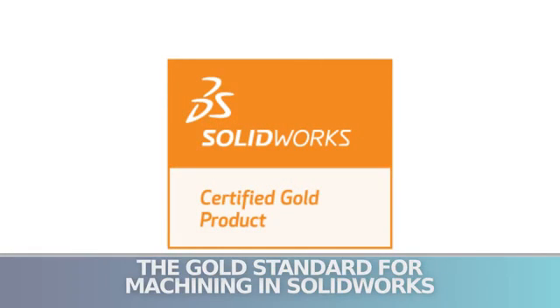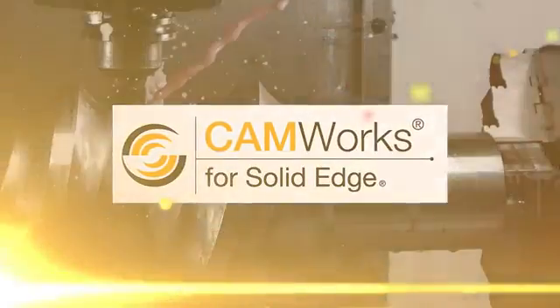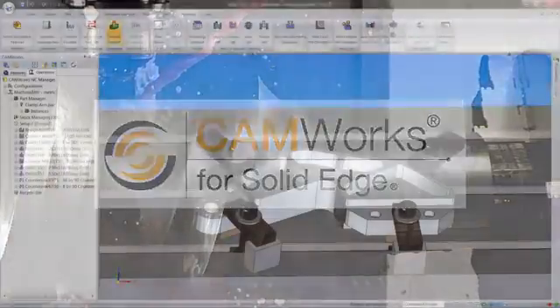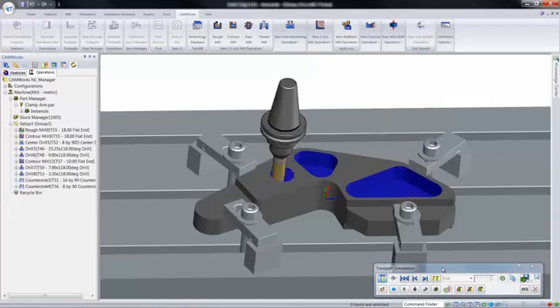CamWorks is the gold standard for machining SolidWorks models. CamWorks was also the first fully embedded CAM system available for Solid Edge, and unlike obsolete standalone CAM systems, no file translations are required. CamWorks runs directly inside SolidWorks and Solid Edge so that the design and manufacturing model become one and the same.